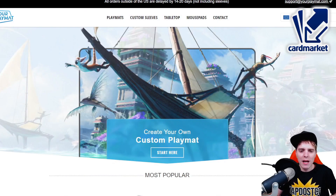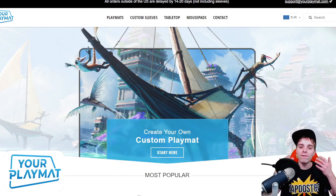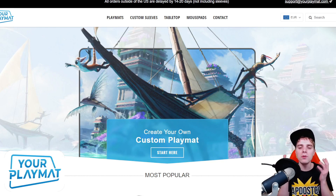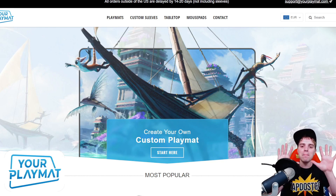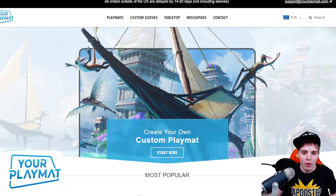This video is also sponsored by YourPlayMat.com. This is a platform where you're able to upload your favorite wallpaper and they turn it into a beautiful play mat. You can now have 10% off your order by clicking the link down below, and they ship worldwide so definitely check it out.